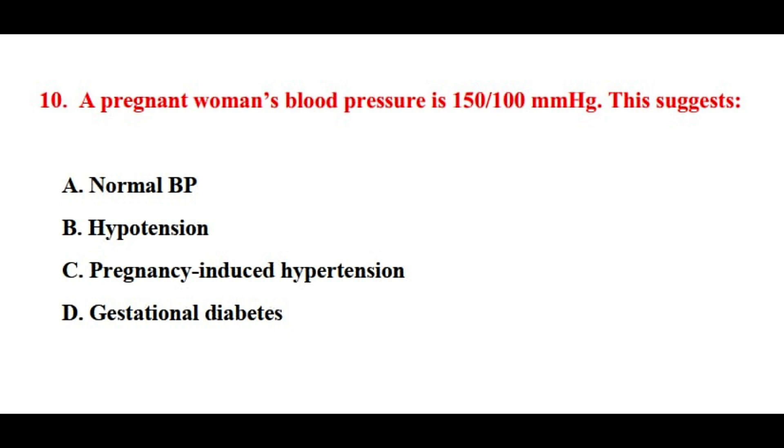Question number ten. A pregnant woman's blood pressure is 150 over 100 mmHg. This suggests? The correct answer is option number C.